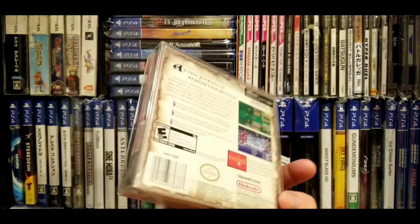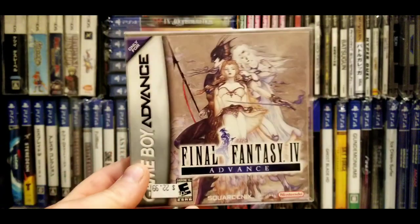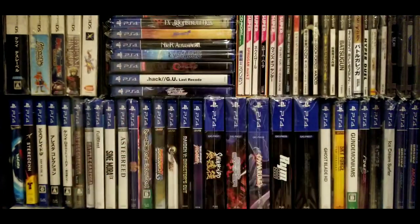Anyway, Final Fantasy 4 has all the inserts and all the paperwork. I really don't feel like busting it open, but if you guys comment and really want to see me open these things up, I don't mind showing you.